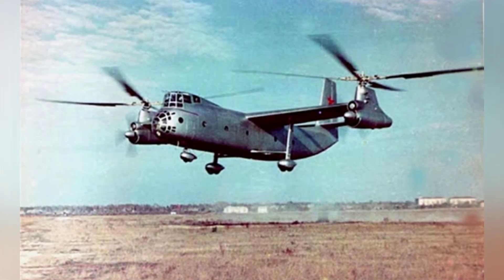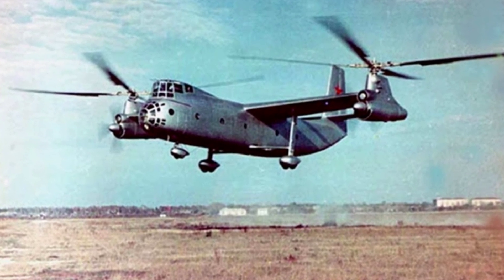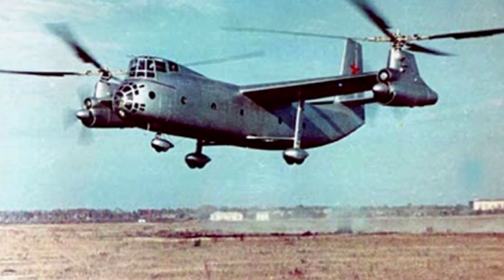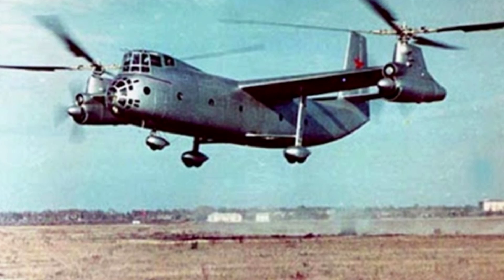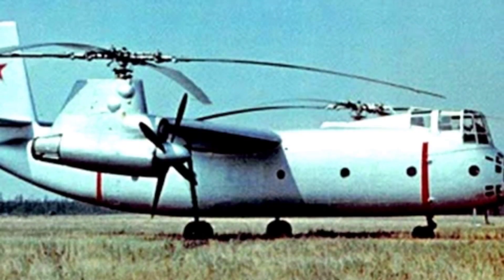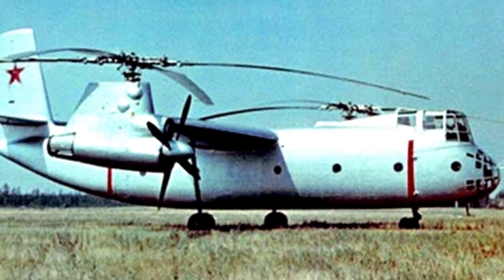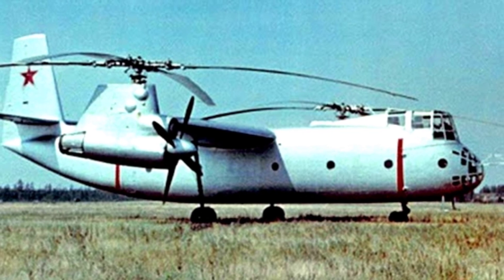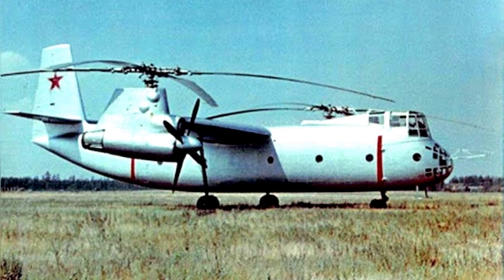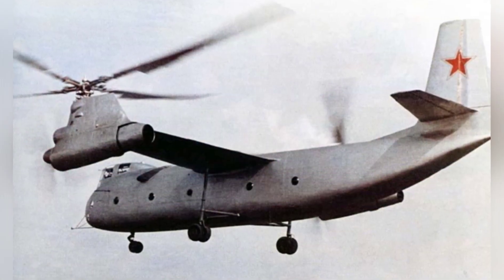The Ka-22 was designed to meet the Soviet Union's aviation transportation needs. The main body of the aircraft is a rectangular structure, which provides a larger internal space for cargo transportation. This area can accommodate 80 seats or 16.5 tons of cargo. The huge size allows for the direct transport of heavy equipment such as artillery and trucks. The front of the aircraft can be opened to expose the cargo hold. The cockpit protrudes above the nose and accommodates a crew of three, providing a good field of view.